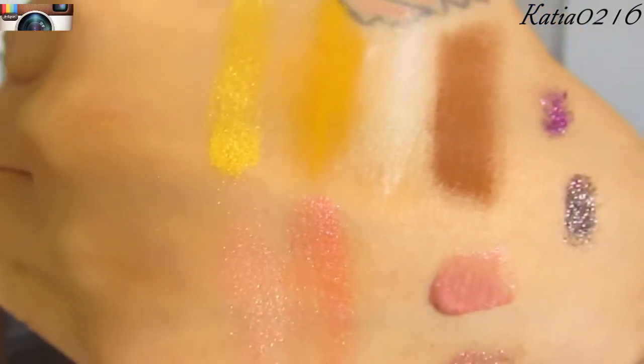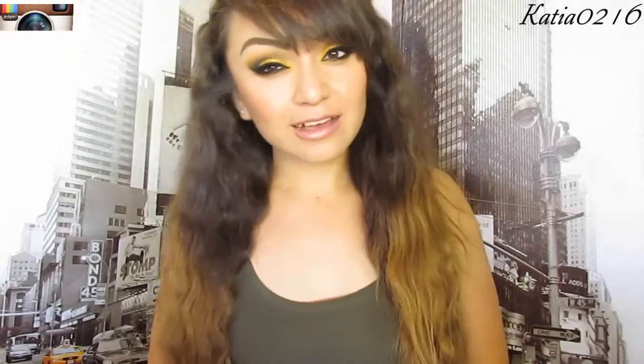Here are the rest of the swatches. That completes my haul. Thank you guys for watching. I hope you guys have a great day or night. Don't forget to rate, comment, and subscribe. I'll see you guys in my next video. Bye!